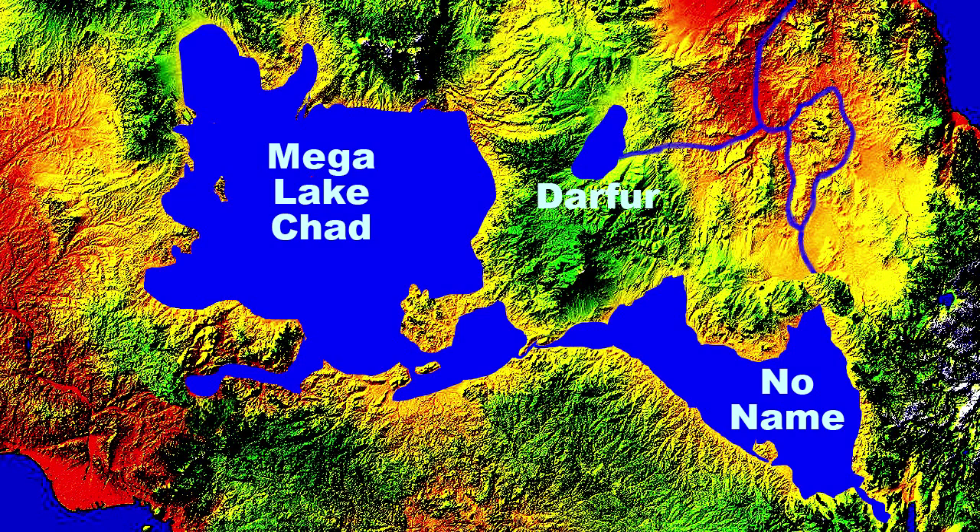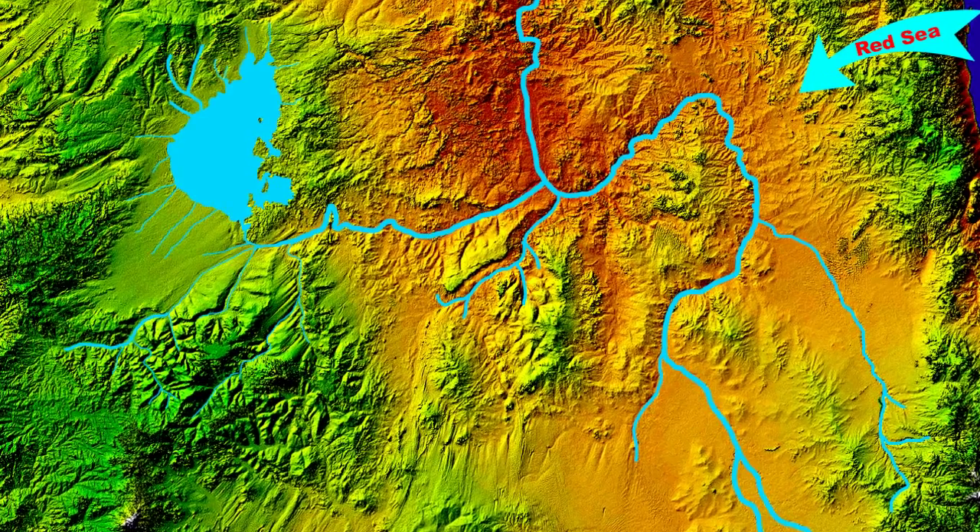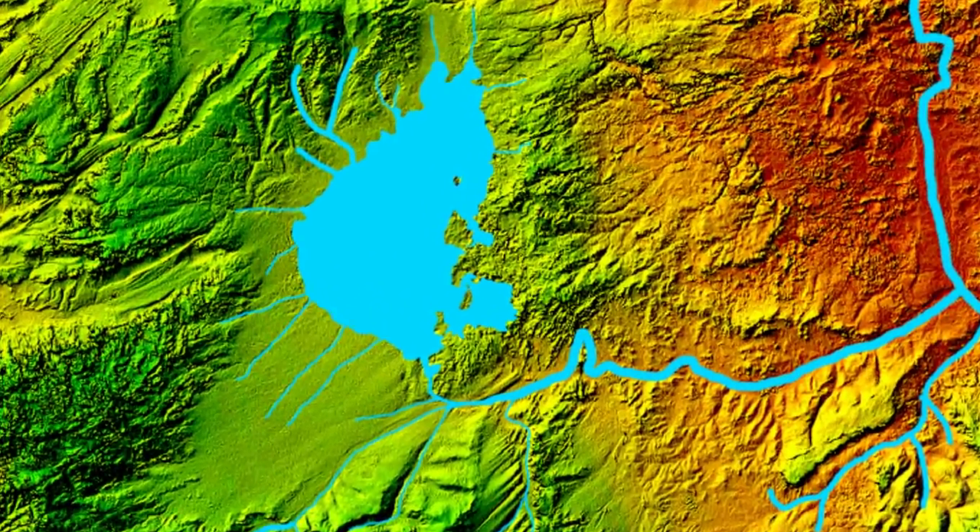Before finishing talking about Africa, I would like to mention two other locations that come into play when you consider trying to green Africa. In this graphic, there is a lake in the upper right — located north of the Darfur conflict region in Sudan. At this time, this area of the desert is completely dry. If you were standing in this high desert depression, you would never know it once contained a massive ancient lake. Personally, I would like to see dams placed around the outer edge of this basin and gradually refill this lake.